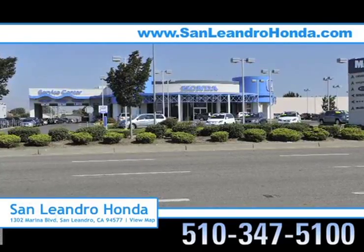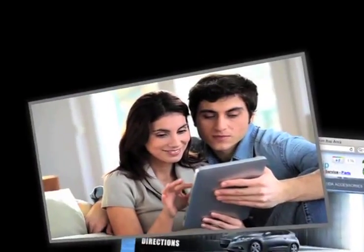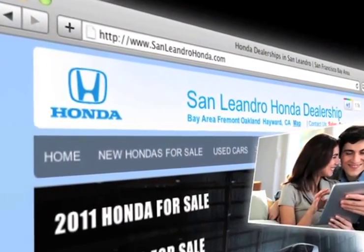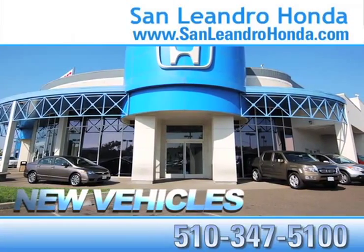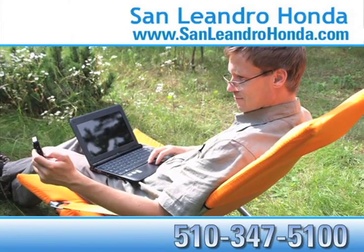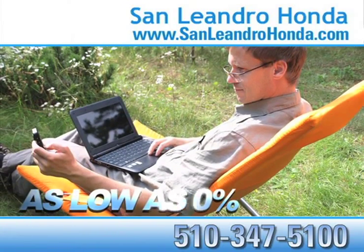Visit our virtual dealership at www.sanleandrohonda.com. While you're there, see our huge inventory of new vehicles. Receive payments as low as $99 a month. Receive finance rates as low as 0%.